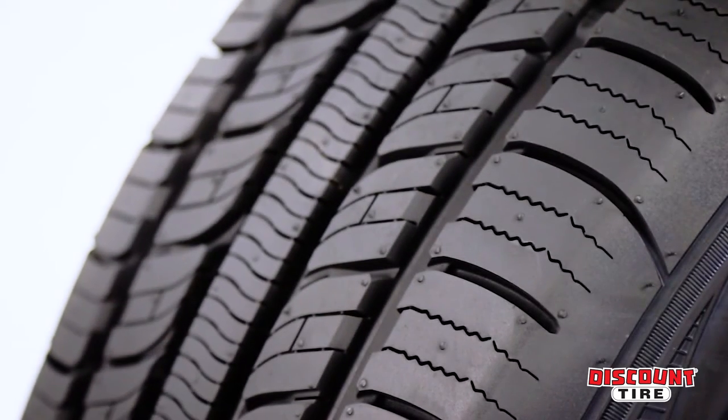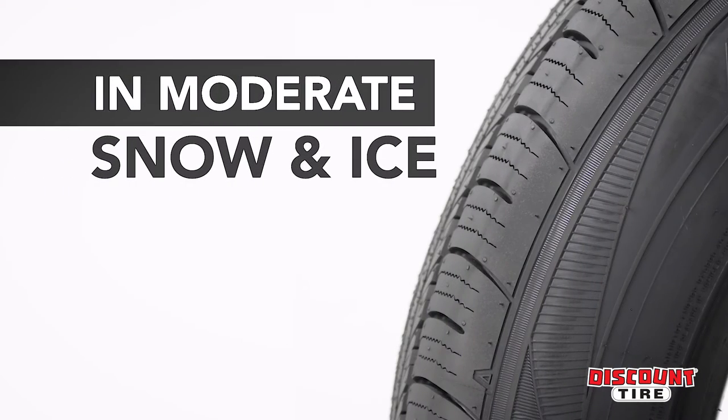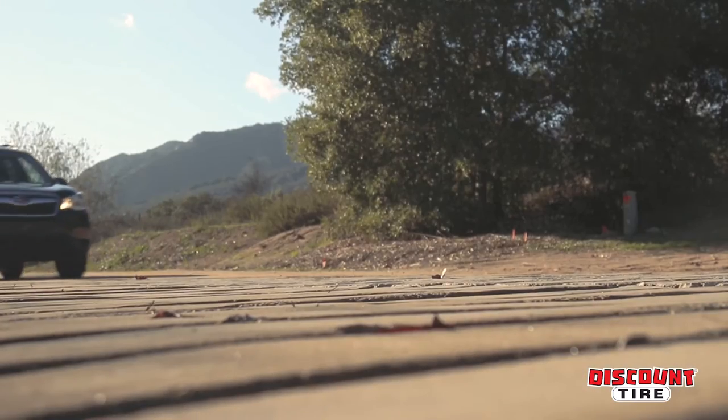If you find yourself in cold winter conditions, the 3D sipes will also help provide grip in moderate snow and on ice.